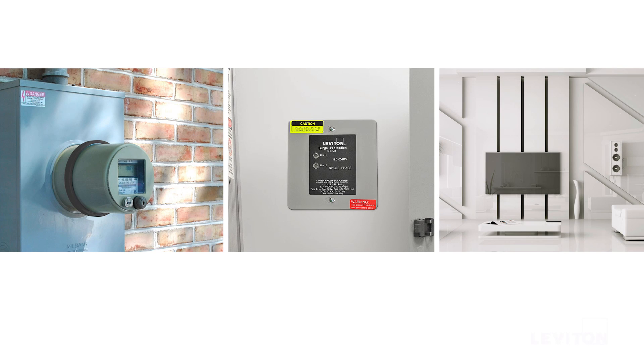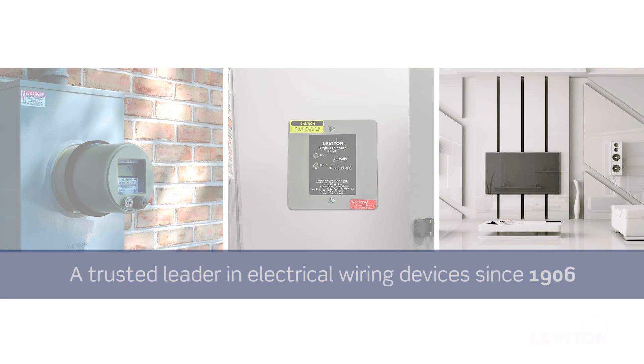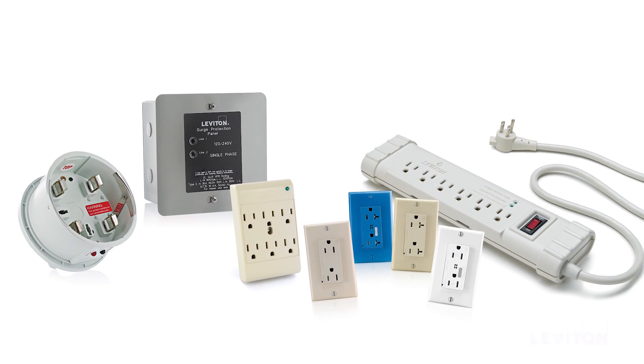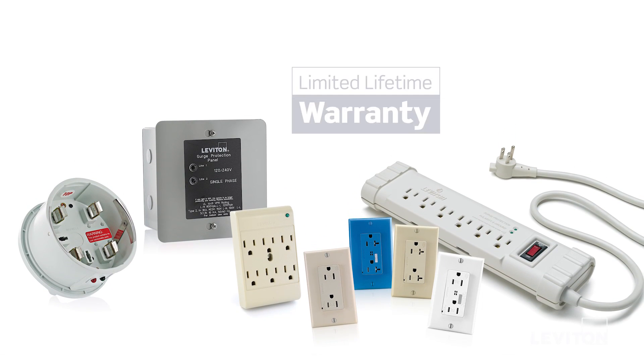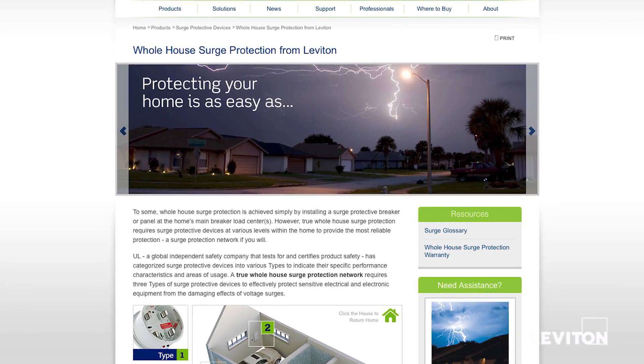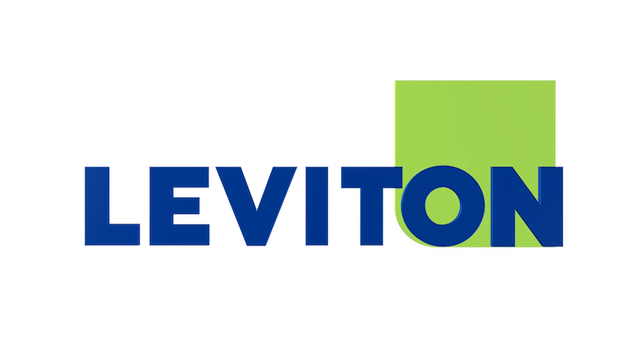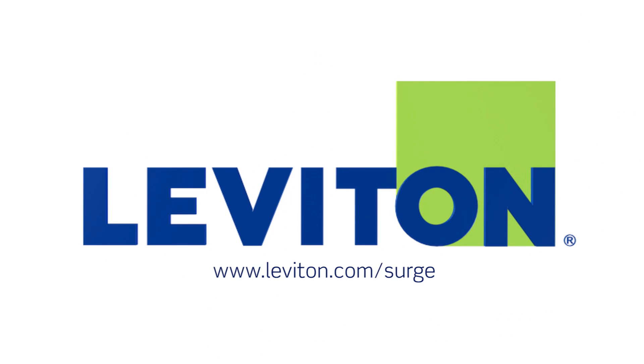At the meter, the electric panel, and the device, you can rest assured that a whole-house surge protection network from Leviton — a trusted leader in electrical wiring devices since 1906 — provides exceptional defense against damaging power surges from any source. All Leviton surge protective devices are backed by either a limited lifetime or 10-year product warranty, and select devices even provide connected equipment warranties. See the Leviton True Whole House Surge Protection warranty for details. For specific product information, please visit leviton.com/surge.